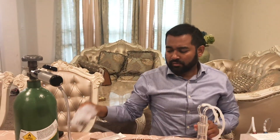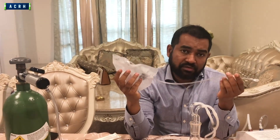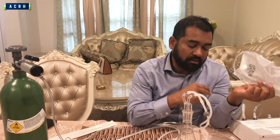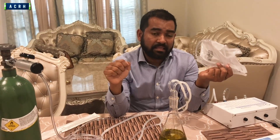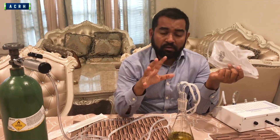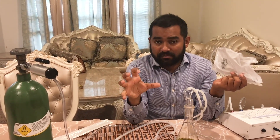I'd like to show the rectal insufflation first, because a lot of people don't have the opportunity to come to a clinic, or they live in a city where they don't have the option to go through IV. IV ozone is very powerful — the most powerful. You're putting ozone straight into your body through saline, and it reacts with your blood cells, activating your blood and cleaning it.